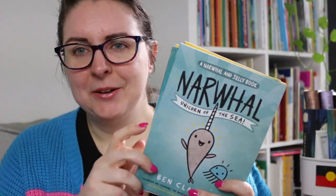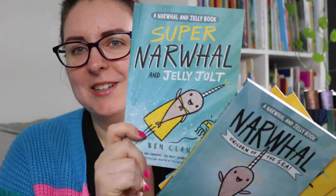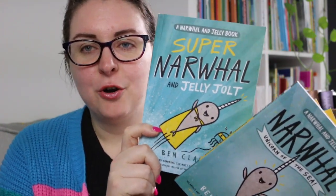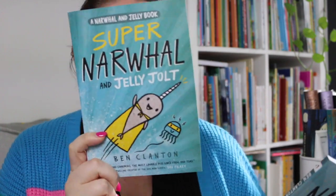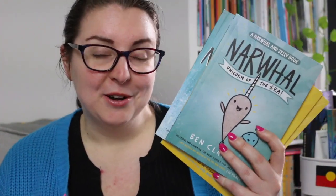There's really clever language use in here — there are some puns and some really great simple sentences that are great for readers who are learning to read independently. There are some really clever pop culture references, particularly in Super Narwhal and Jelly Jolt which is more of a superhero-inspired story, so if you are familiar with very famous popular superheroes there are some references in there.